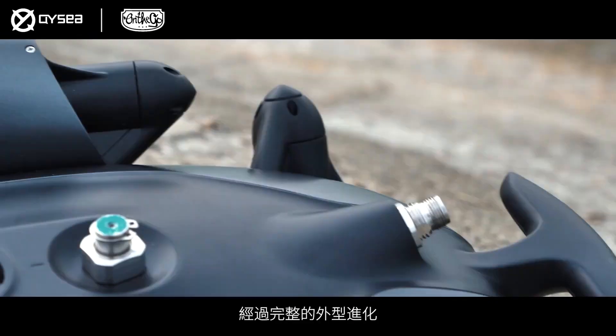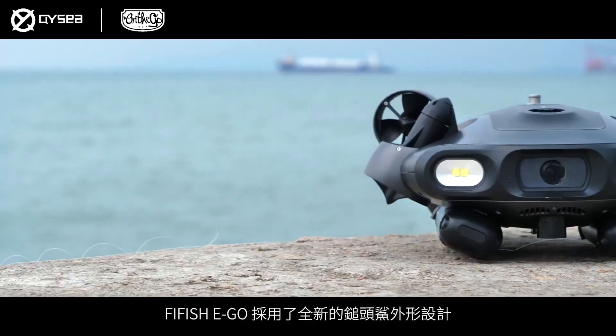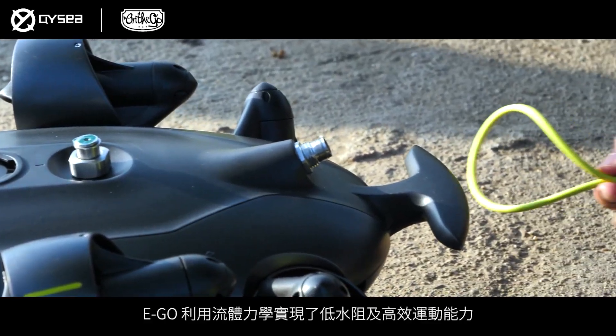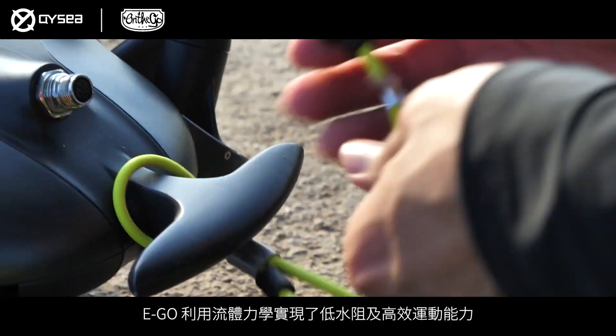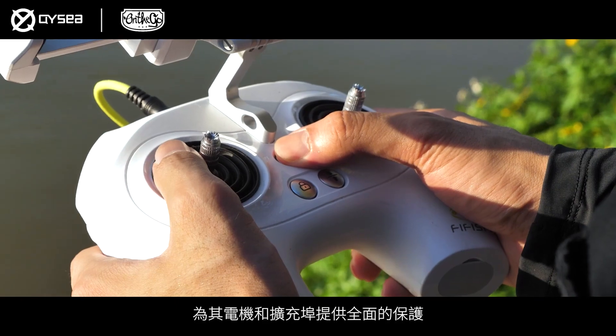Undergoing a complete physical transformation, Five Fish Ego features an all-new hammerhead shark design and build. The Ego utilizes fluid mechanics for efficient movement against currents, providing full protection for its motors and forks.